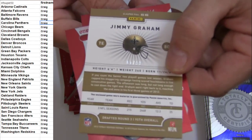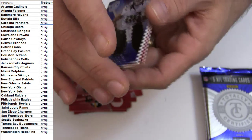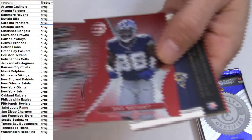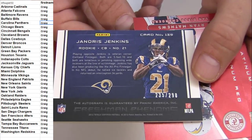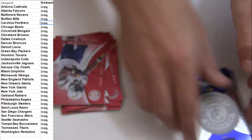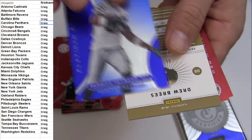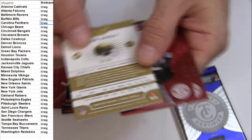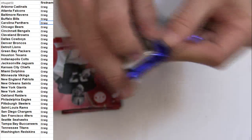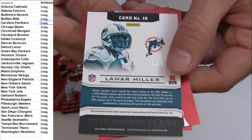Jimmy Graham, numbered to 99 — jersey piece for Jimmy. Zinkin, Zinkin is numbered to 299. A lot of autos are popping out of this one. Hayward Bay numbered to 199. How about Drew Brees numbered to 99 — jersey piece. Lamar Miller numbered to 299.